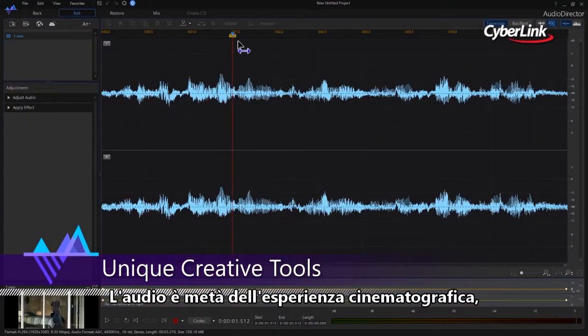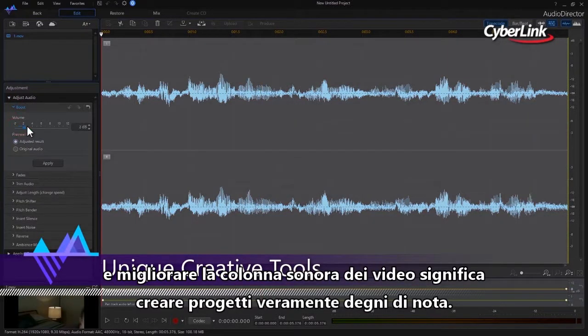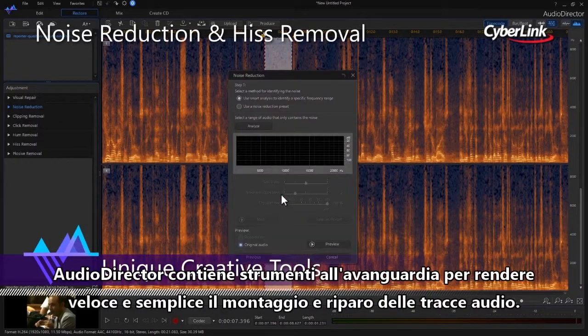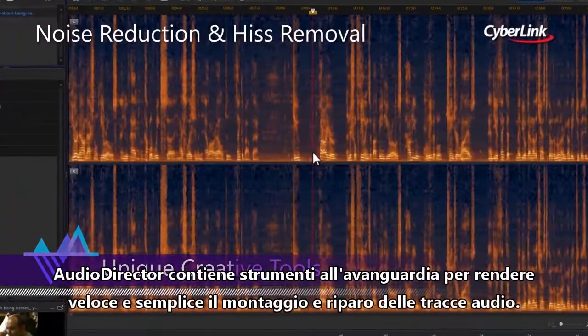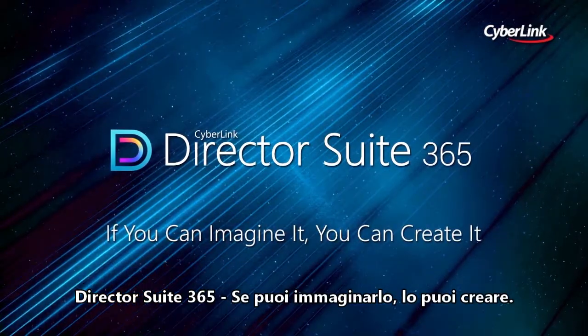Audio is half the movie experience, and improving the audio in video projects dramatically enhances the final result. AudioDirector contains cutting-edge tools that make editing and fixing audio tracks fast and simple. DirectorSuite365 — if you can imagine it, you can create it.